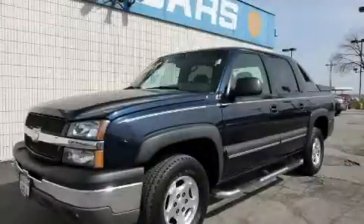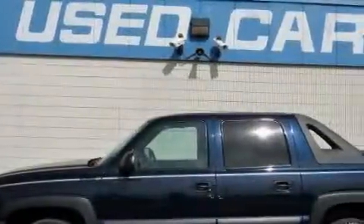This is a 2004 Chevrolet Avalanche. Whether hauling, commuting, or towing, this truck is the right one for you.